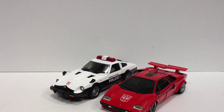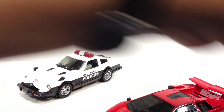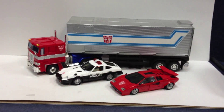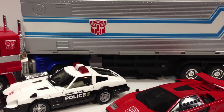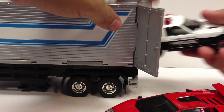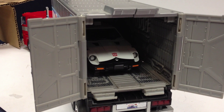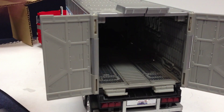Here's a quick size comparison next to Masterpiece Sideswipe — or Lambor, as he's commonly known. And here's a quick look at both of them with Masterpiece Optimus Prime, the American version. There's how they scale with Masterpiece Optimus. If you open up the trailer on Optimus and take Roller out, Prowl or Lambor do fit comfortably within the confines of the trailer, and it does have those little fold-out ramps as well.